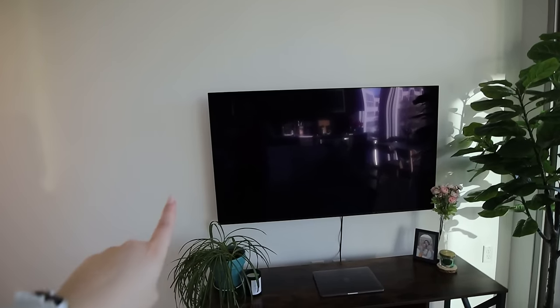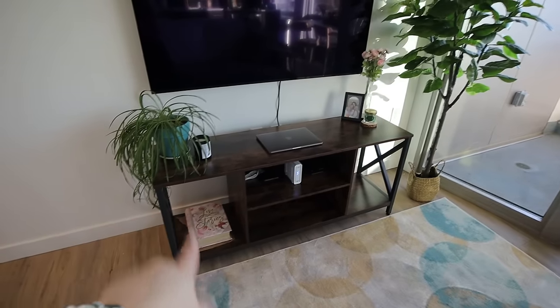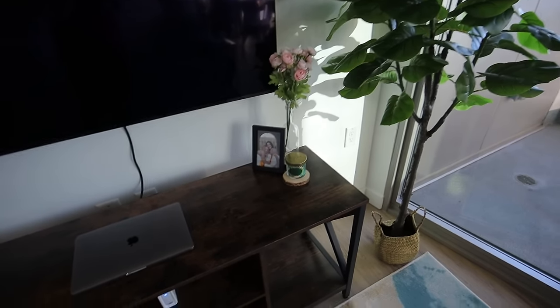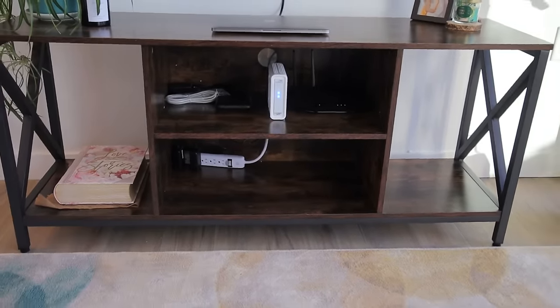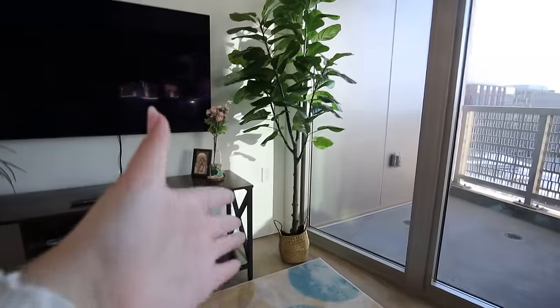On the back wall I have my entertainment system — a 55-inch TV, which was a housewarming gift from my mom and dad. I'm a big movies and TV person and it makes such a big difference to have a quality TV. I've also got this little media console from Amazon. On top I have some decor — a plant, a candle, picture frames, flowers. In the center consoles I've got my Wi-Fi, modem, and all my TV stuff plugged into an extension cord.